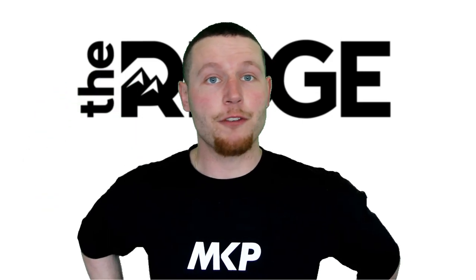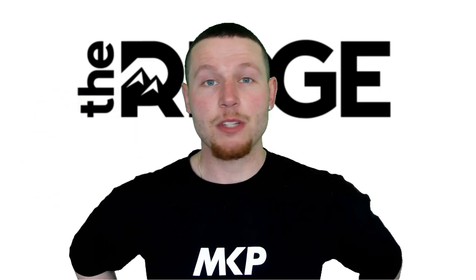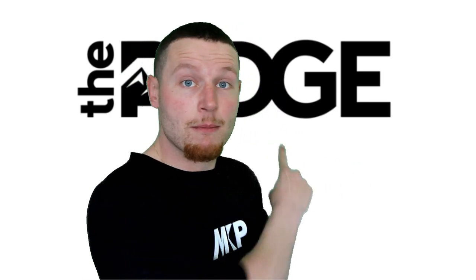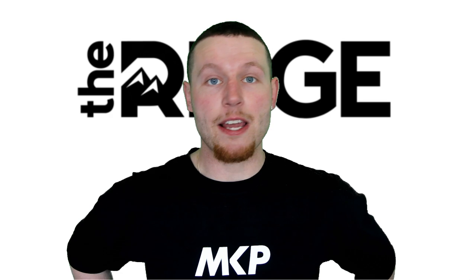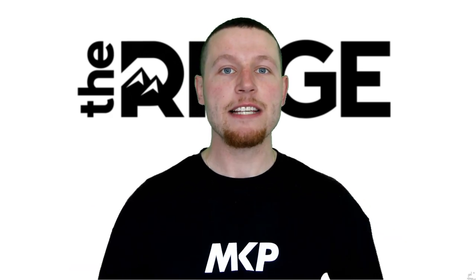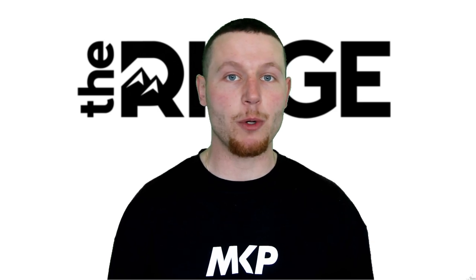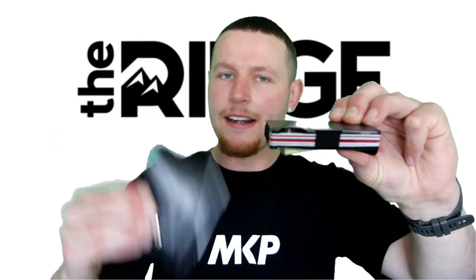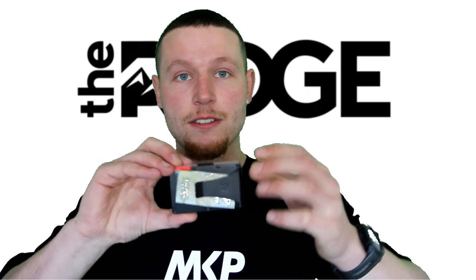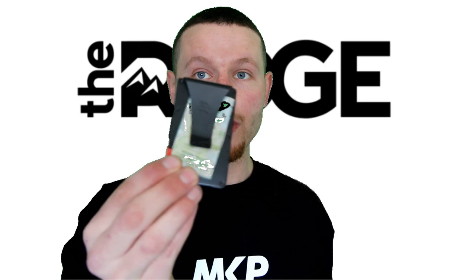Sup guys, first and foremost thank you for clicking on this video. Secondly, this video is brought to you by none other than Ridge, makers of the world famous and now YouTube famous Ridge wallet. In less than two seconds I'm gonna show you exactly what the hype's all about. This wallet holds just as much as this, yet this one is bulky, ugly and outdated.